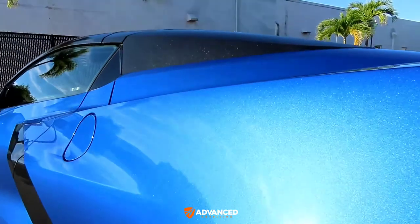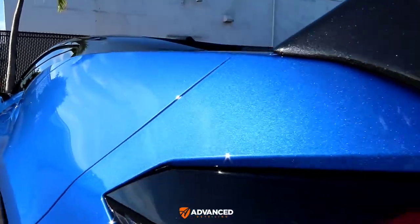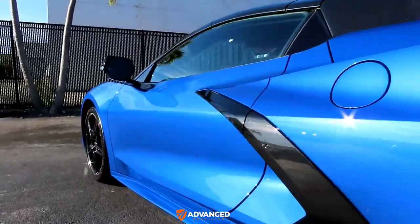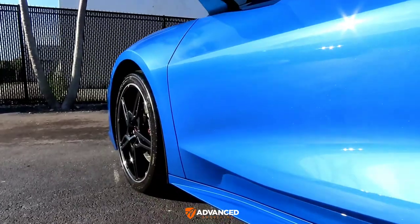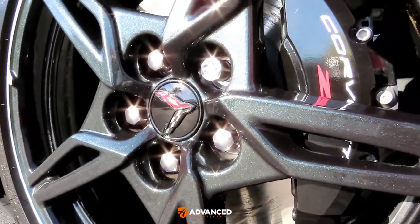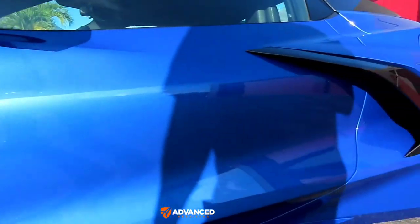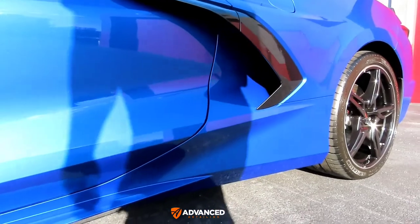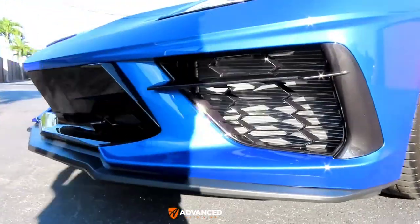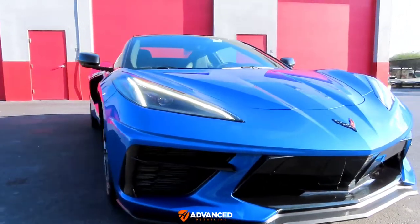But look at how beautiful the metallic is in the paint, look at the gloss — this thing just looks stunning. Very nice car, beautiful combination with the blue and all the black: the black on the wheels, the black accents, the mirrors, the side scoop. The owner may in the future mod it a little bit cosmetically — maybe some carbon fiber front lip, side skirts, etc. For now this is just going to be his daily.